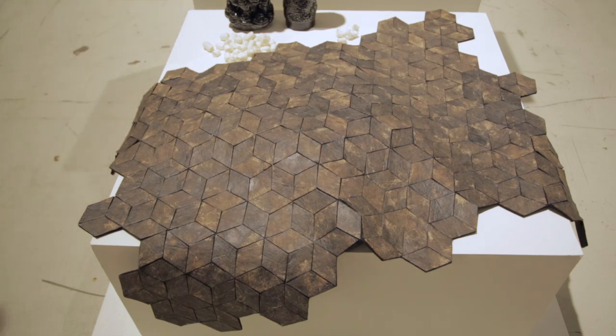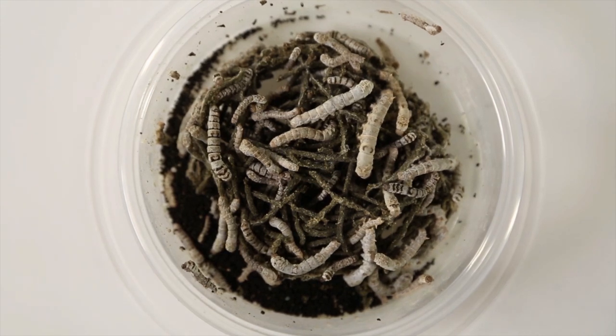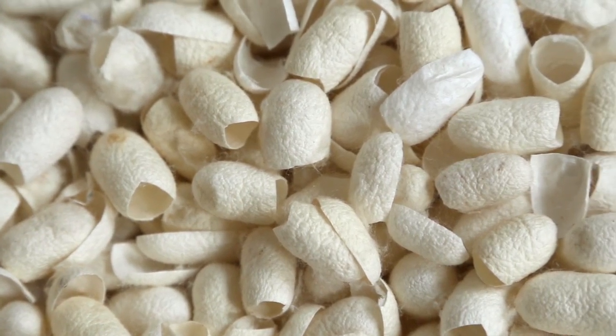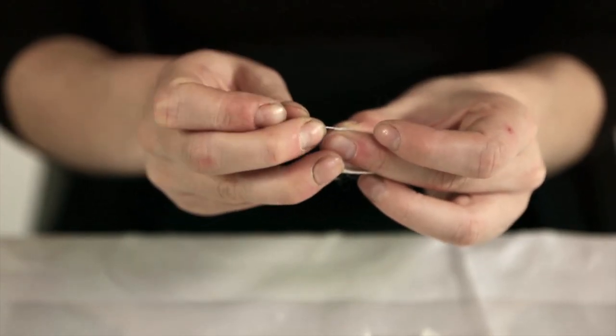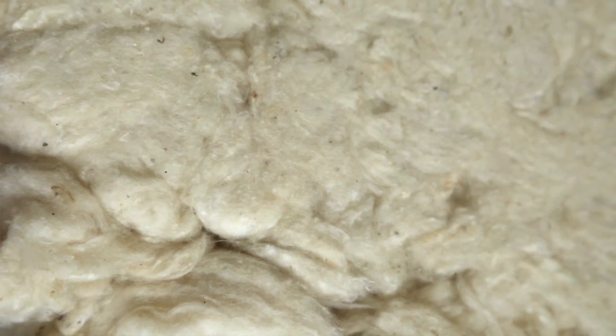The second insect we worked with was a silkworm cocoon from the food production in India. They eat the worm from the cocoon and the cocoon is kind of a leftover from the production. It's like an onion, so it has different layers of fibers, and it contains an amazing natural glue that will fuse all the fibers together and you can make a really strong paper out of it.